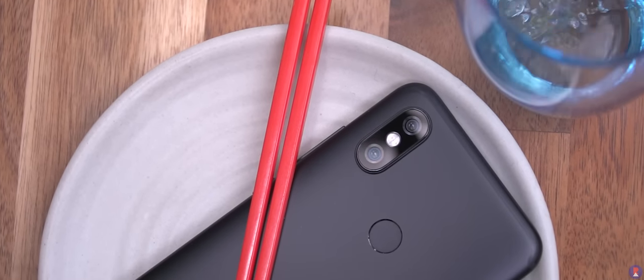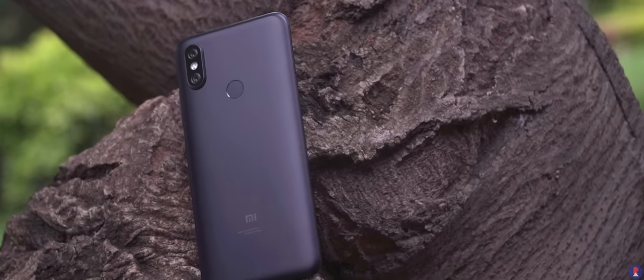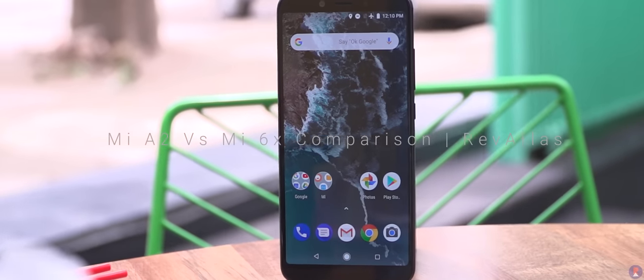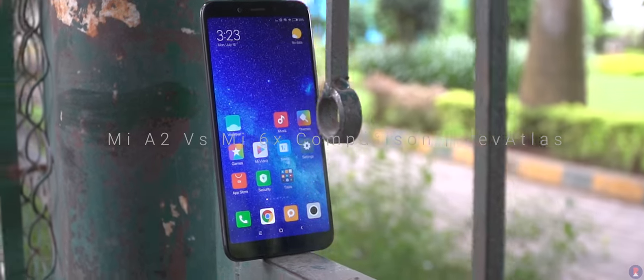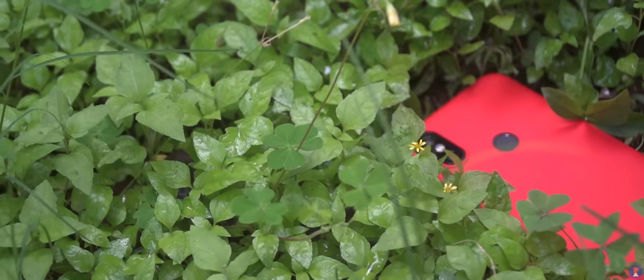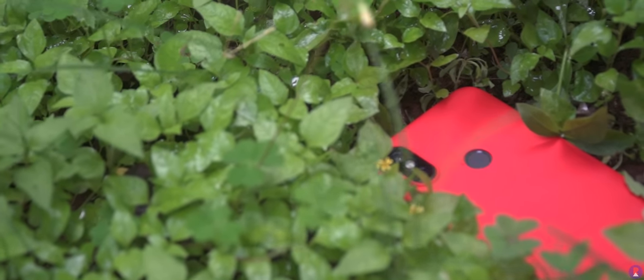Just like last year, we have two very similar devices from Xiaomi that offer pretty much the same experiences and package but with a few key differences. This is Sandi from Rev Atlas. Let's compare the Mi A2 and Mi 6X. Like the Mi A1 was based on the Mi 5X, the Mi A2 is also based on the Mi 6X. Both smartphones share a lot of similarities and specifications, but we'll be focusing only on what's different.